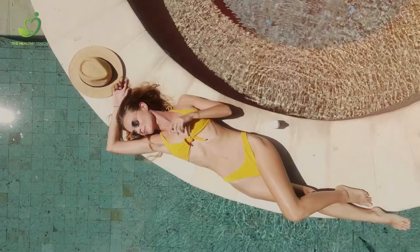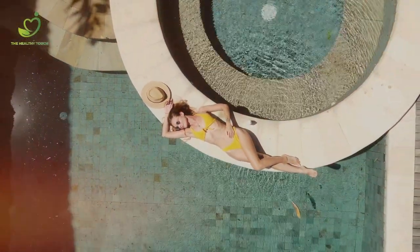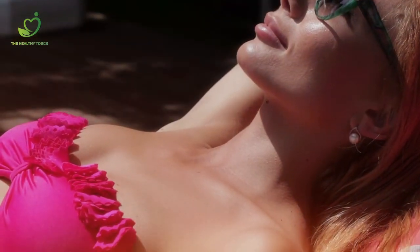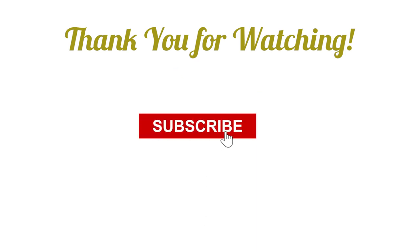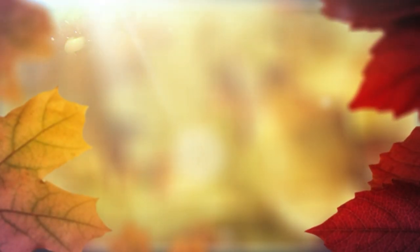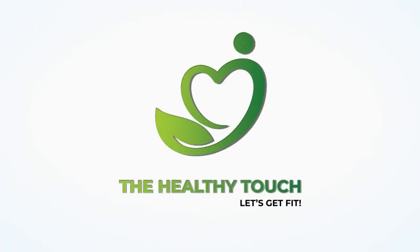And with that, folks, we call it a day. Remember, prevention is better than cure. Be nice to your skin and avoid sunburn by following these precautions — from applying SPF to wearing protective clothing, avoiding sunburns comes easy and cheap. Thank you for watching! Hit the like button and don't forget to subscribe to our channel for more informative videos.